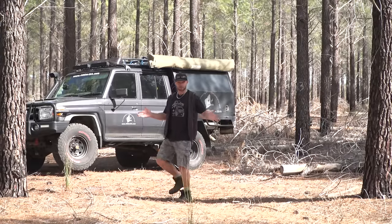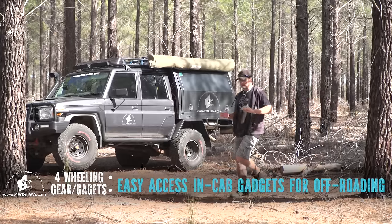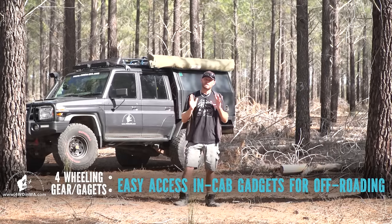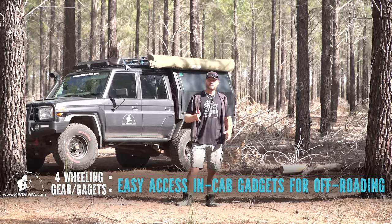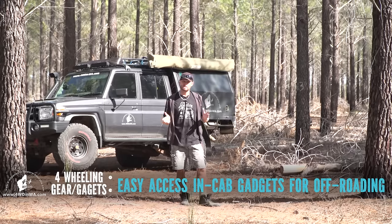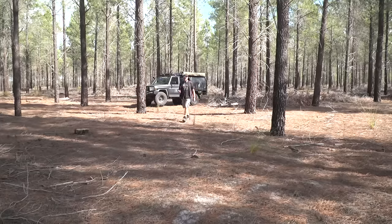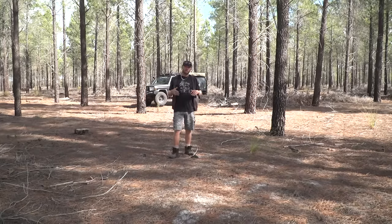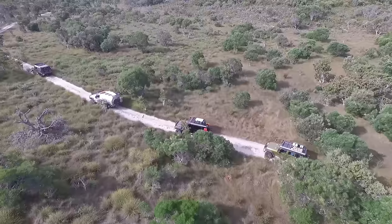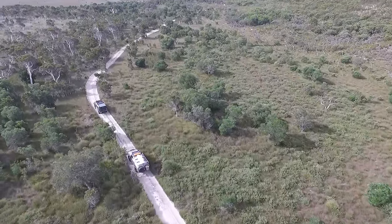Hey, Ronnie here from 4-wheeling in Western Australia. In this video, I'm going to cover some items that I have in the vehicle within arm's reach. The previous video I did from inside the cab was '10 good tips inside the cab when you're 4-wheeling.' This video is more about items that I highly recommend you have in the vehicle around you, so you can have them for quick access to do the tasks at hand while you're out there 4-wheeling, and you can keep going.